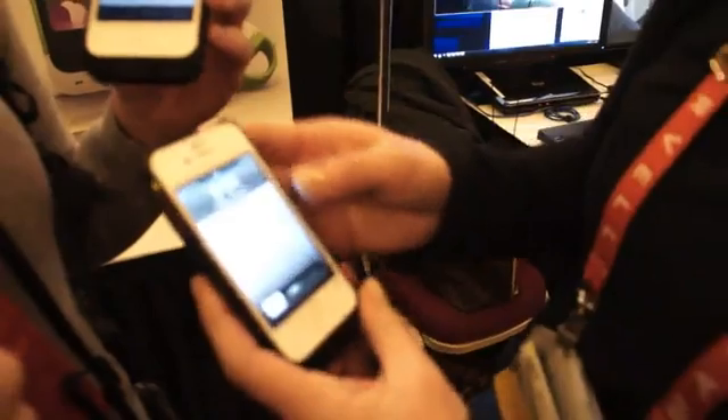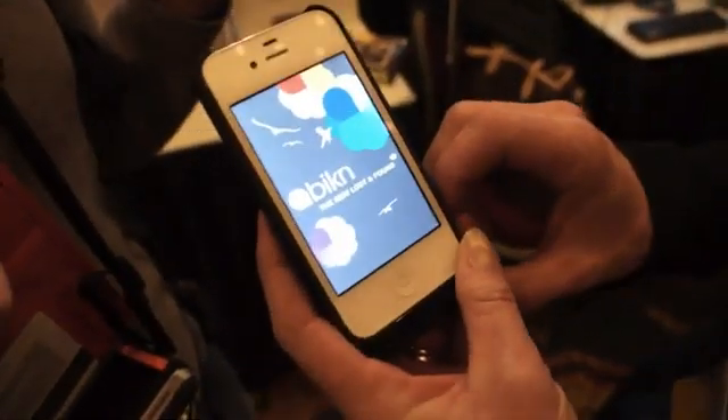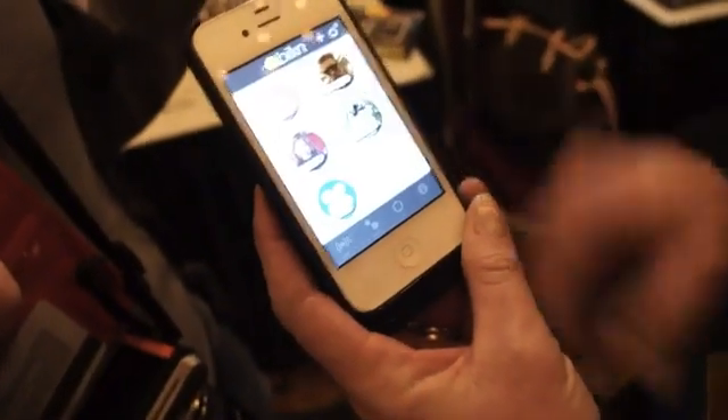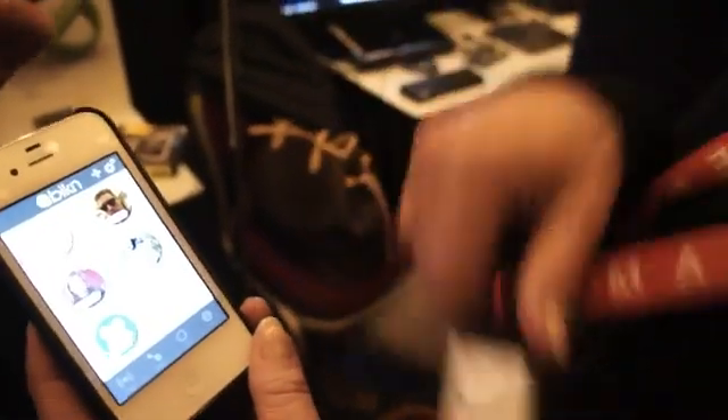The Beacon for iPhone is a protective case for your phone that has a brain that is driven by the app that you download on your phone. What happens with the Beacon app is it allows you to connect to tags that you can put on things you care about.